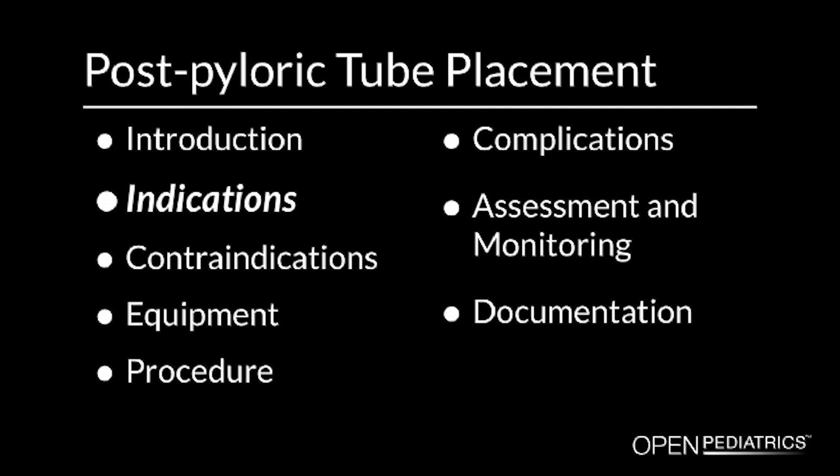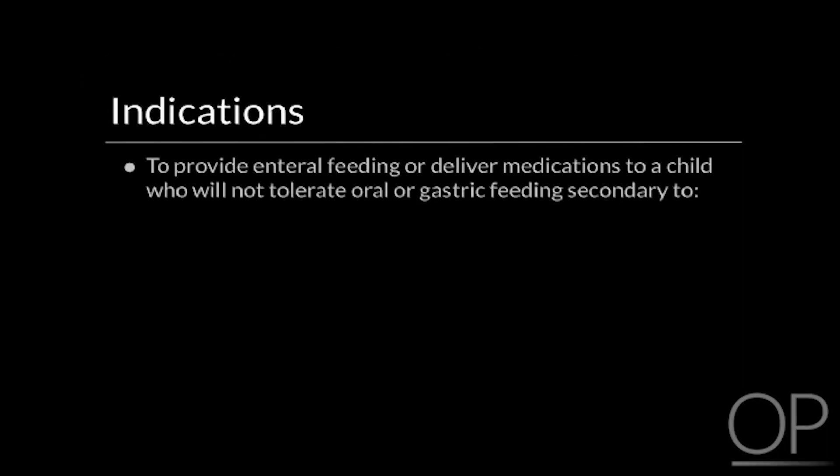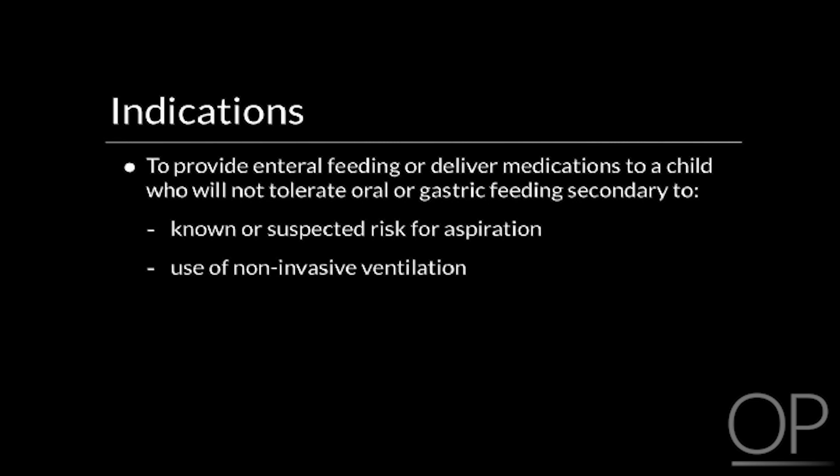Indications. The major indication for performing this procedure is to provide enteral feeding or deliver medications to a child who will not tolerate oral or gastric feeding secondary to known or suspected risk for aspiration, the use of non-invasive ventilation, or severe gastric dysmotility.